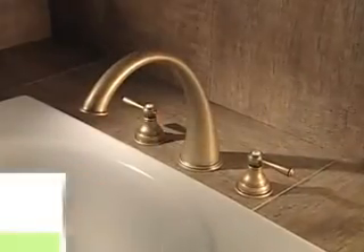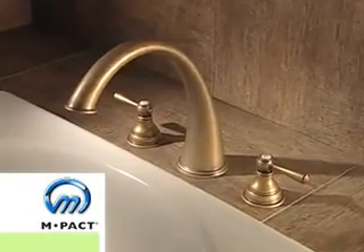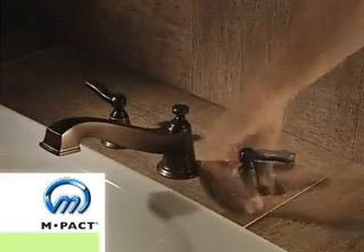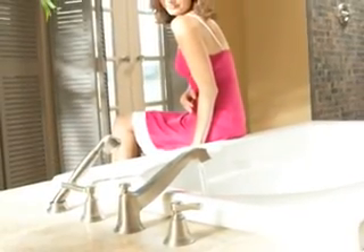Moen's patented M-PACT common valve system allows you to easily change a faucet style without replacing any plumbing. This design reduces consumption of raw materials by reusing the installed valve.